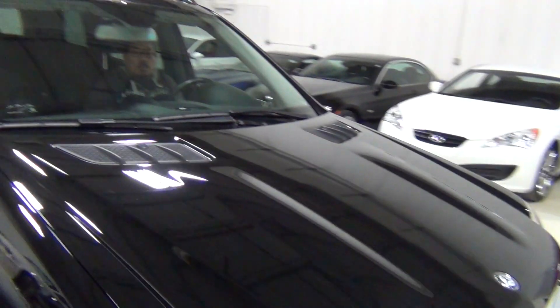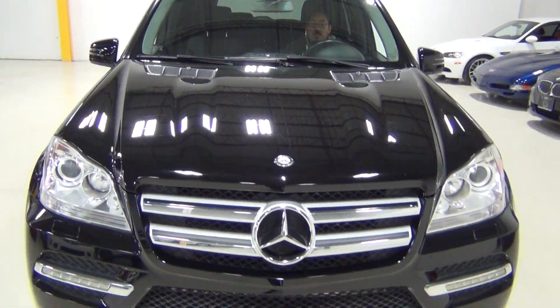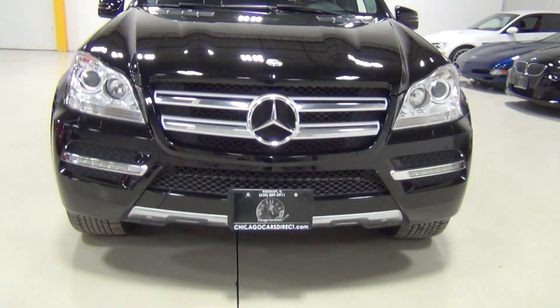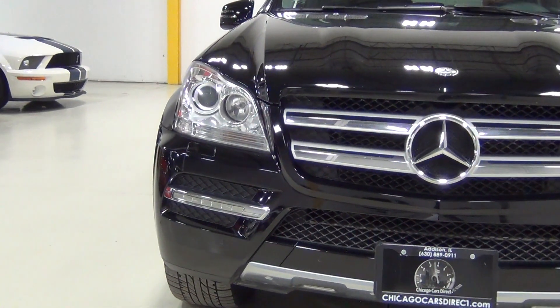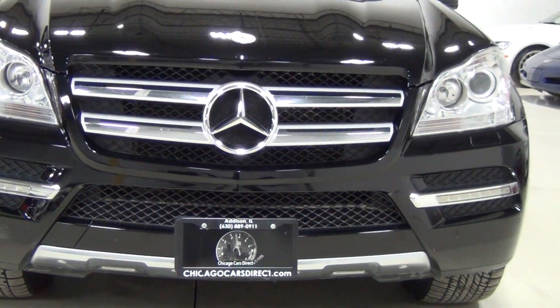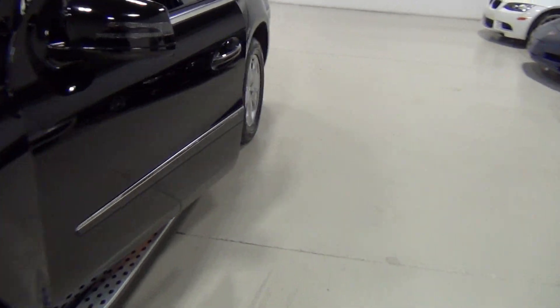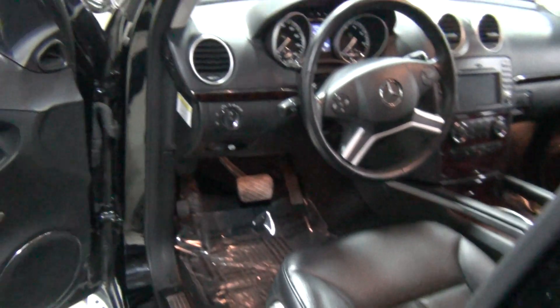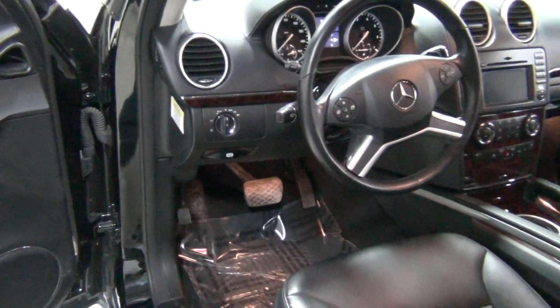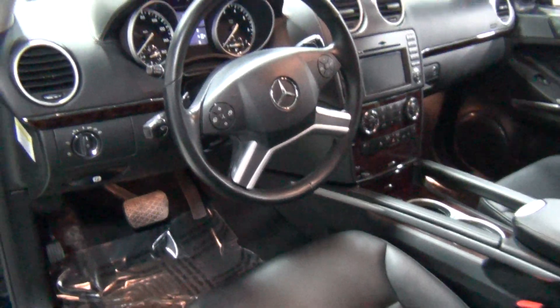I'll show you the hood. Let's show you the interior. The car has lots and lots of features. It's got the premium one package. The premium one package has lots of options on it — originally it was a $4,280 option package from Mercedes-Benz.